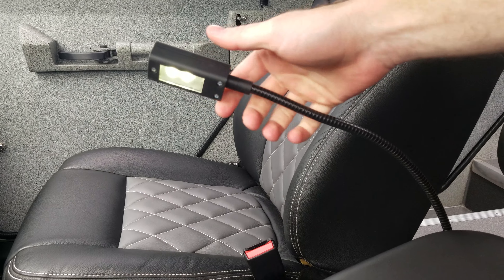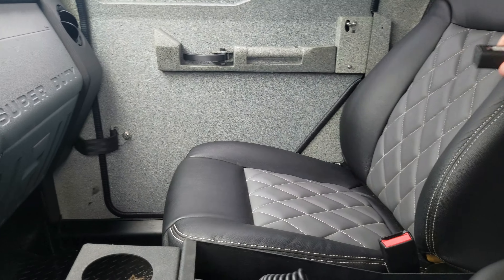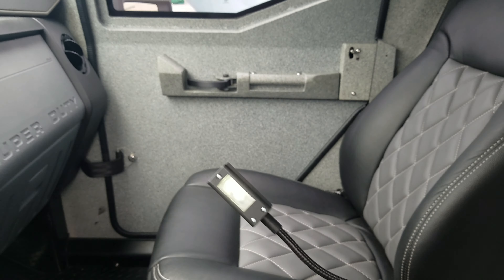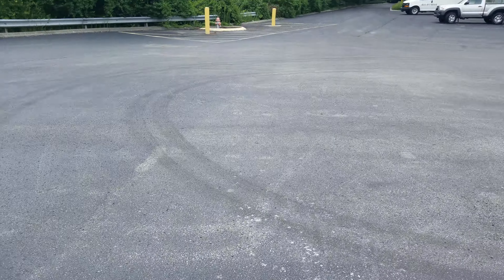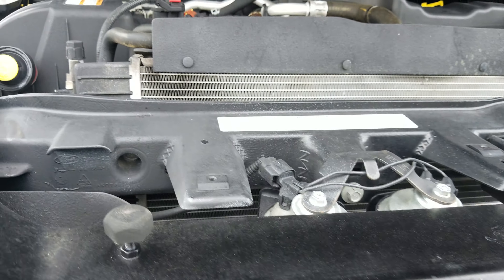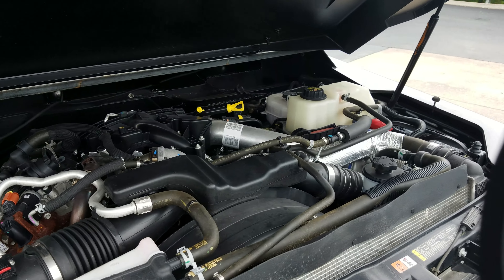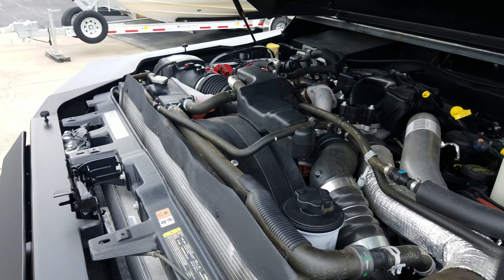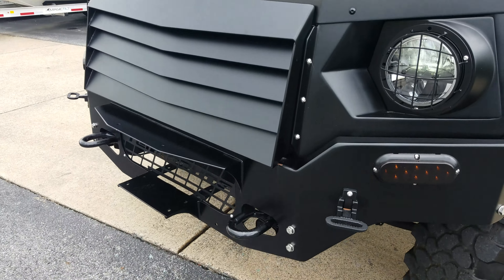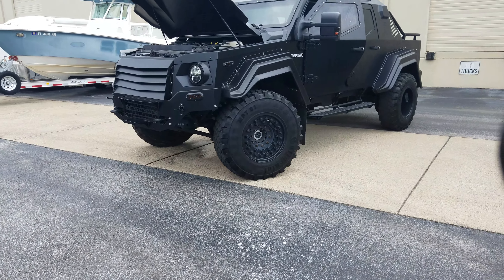Another really cool feature is this little light — for nighttime you've got white light and red light for light discipline. Let's take a quick look under the hood: it's got the standard 6.7-liter Ford diesel engine. It's about as extreme as it gets.